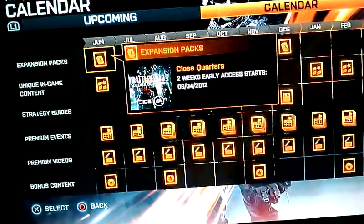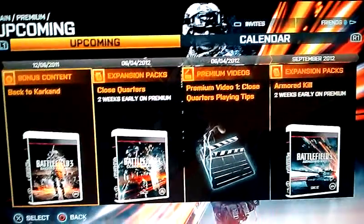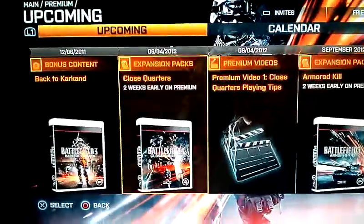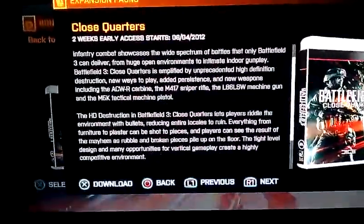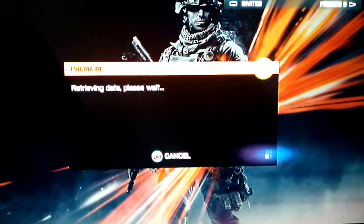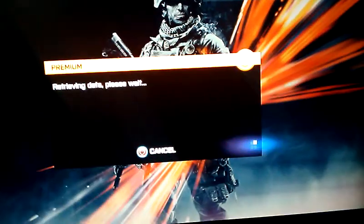So I will be downloading it right now. Also, the price of it — it comes with all five of the map packs, including the first one, Back to Karkand. As you can see, this one for me is free because I already have the Premium Membership, so just click on Buy and it's going to download. It's up now.